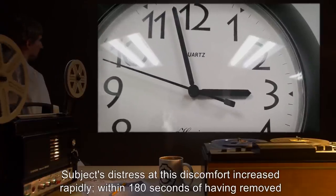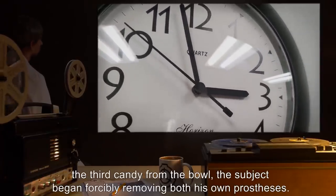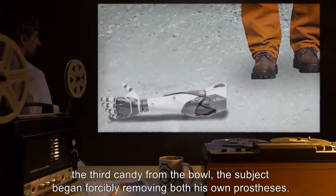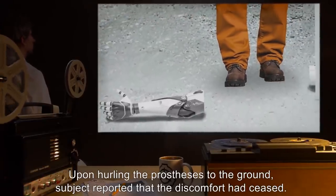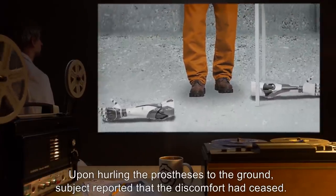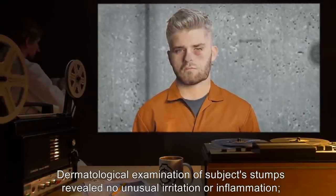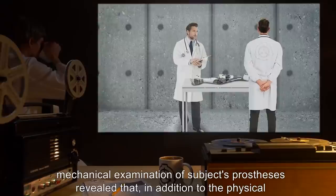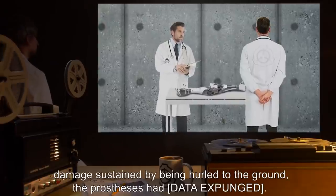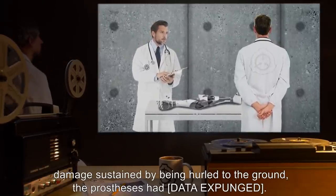Subject's distress at this discomfort increased rapidly. Within 180 seconds of having removed the third candy from the bowl, the subject began forcibly removing both his own prostheses. Upon hurling the prostheses to the ground, the subject reported that the discomfort had ceased. Dermatological examination of subject's stumps revealed no unusual irritation or inflammation. Mechanical examination of subject's prostheses revealed that, in addition to the physical damage sustained by being hurled to the ground, the prostheses had [DATA EXPUNGED].